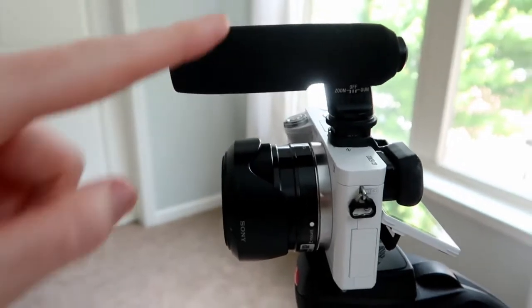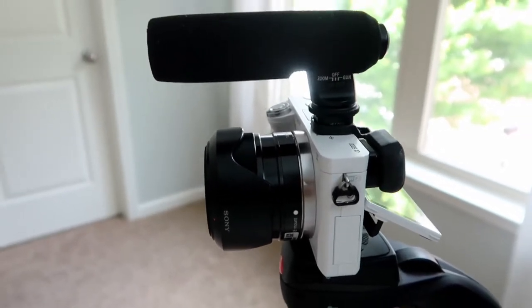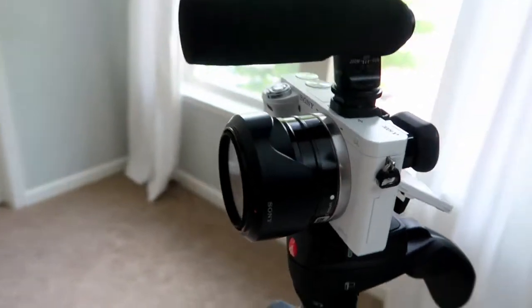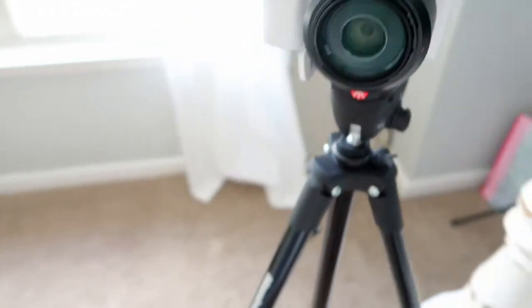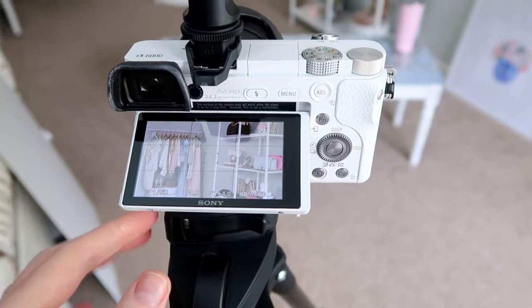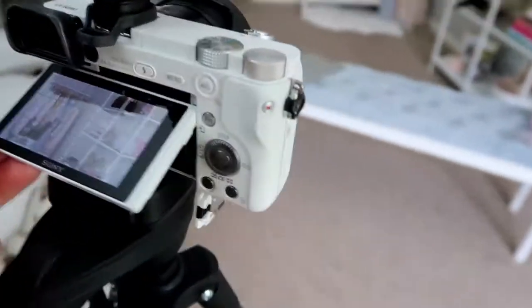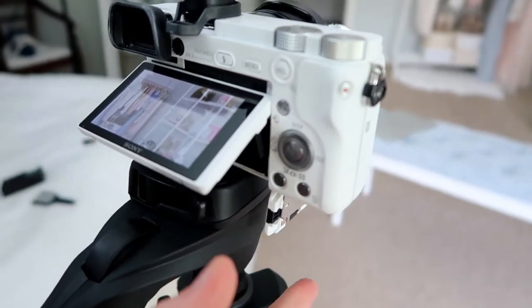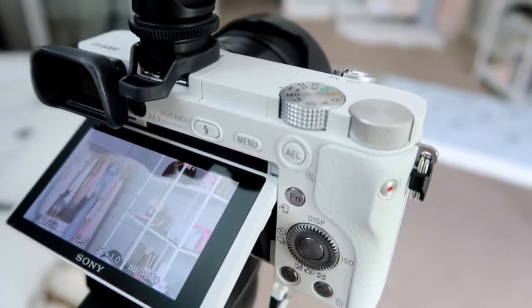I also got this Sony mic — it was an open box, really cheap mic. Sometimes it does make weird noises and I probably should upgrade it eventually, but for now it does the job. If you want to film on this camera, a couple of tips: it will overheat really easily, so I always move the screen away from it and I also keep the battery door open just to prevent it from overheating.